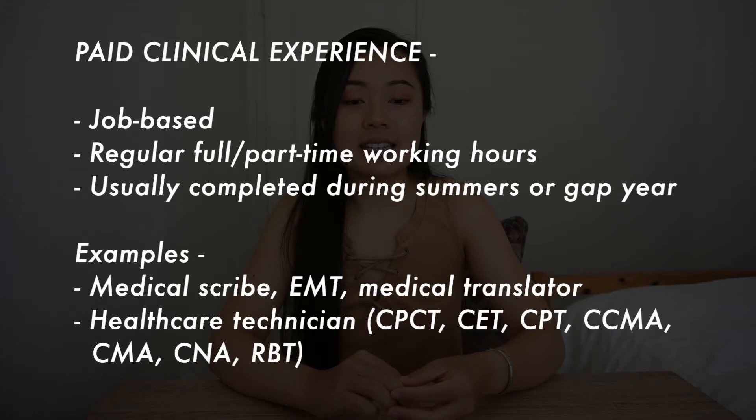For paid clinical experience, this usually entails a higher time commitment, resulting in regular work hours as it is more job-based. Pre-meds typically complete this during their summers or gap years. Some examples include being a medical scribe, an emergency medicine technician, a medical translator, and other healthcare technicians such as certified patient care technician, certified EKG technician, certified phlebotomy technician, certified clinical medical assistant, certified medical assistant, certified nursing assistant, and registered behavior technician.